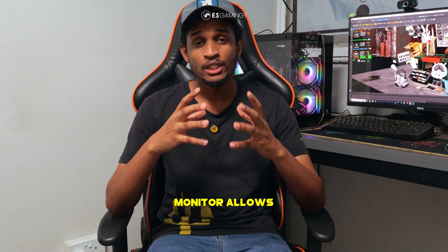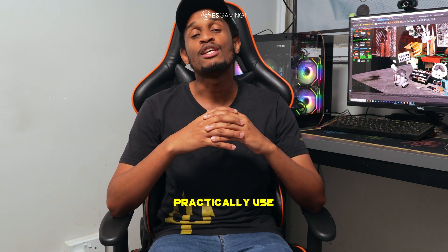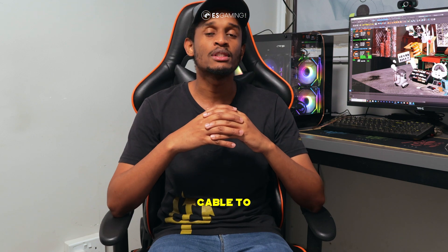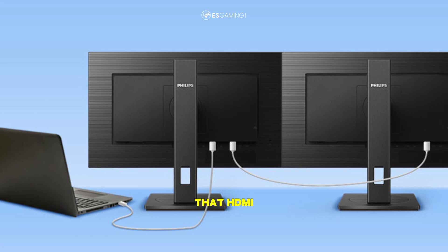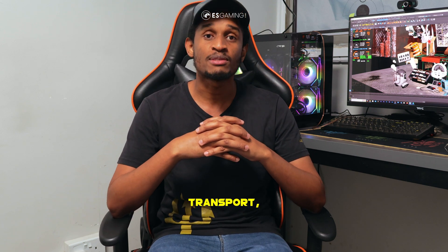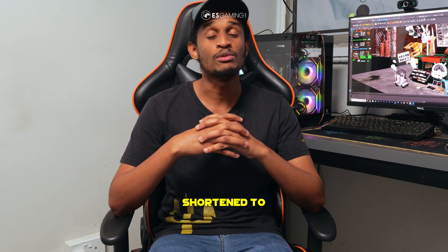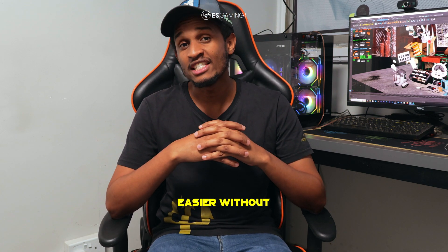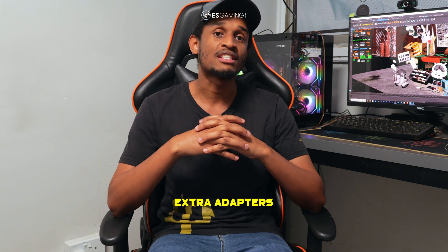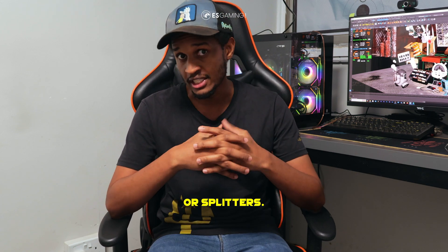Another reason is multi-monitor support. If your monitor allows it, you can use one DisplayPort cable to daisy chain multiple screens, which is something that HDMI cannot do. DisplayPort allows you to do this using a technology known as Multi-Stream Transport, or MST, which makes multi-monitor setups way easier without needing extra adapters or splitters.